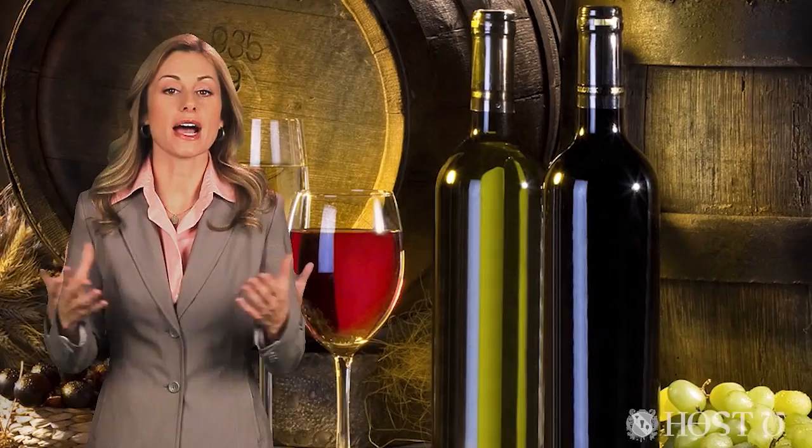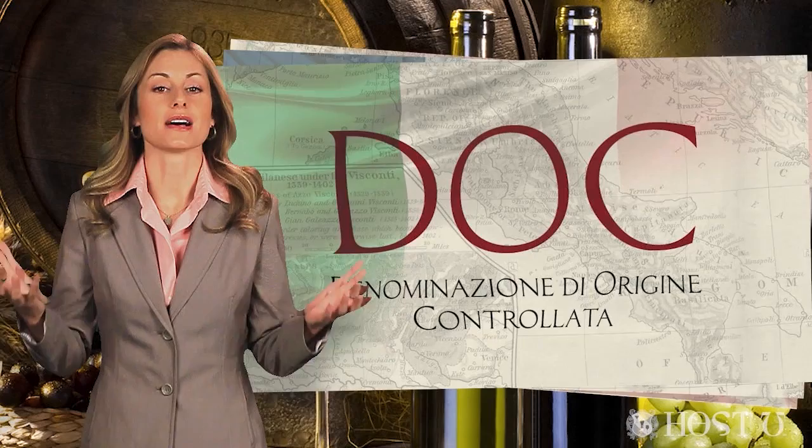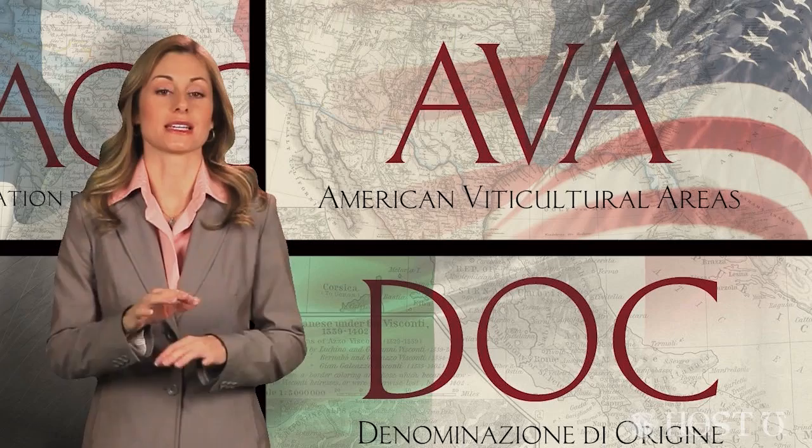Certified controlled sub-regions are also known by a variety of acronyms, such as AVA, which stands for American Viticultural Areas in North America, AOC in France, and DOC in Italy. All of these acronyms denote a specific controlled area certified by an appointed governing board of experts in each wine-producing country.